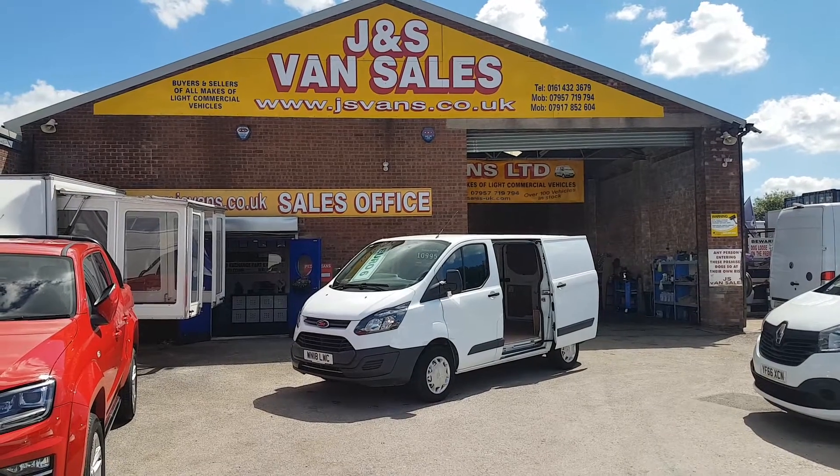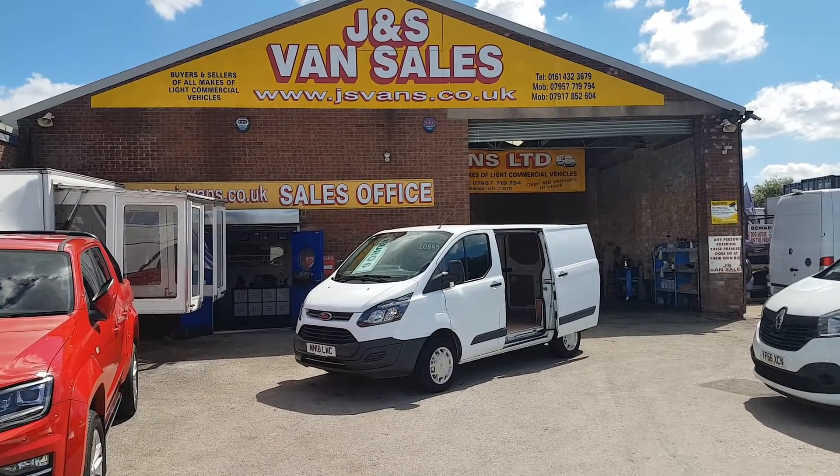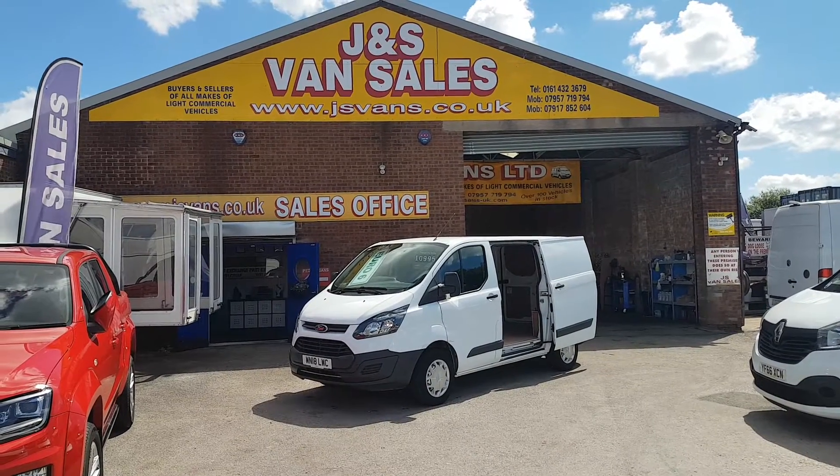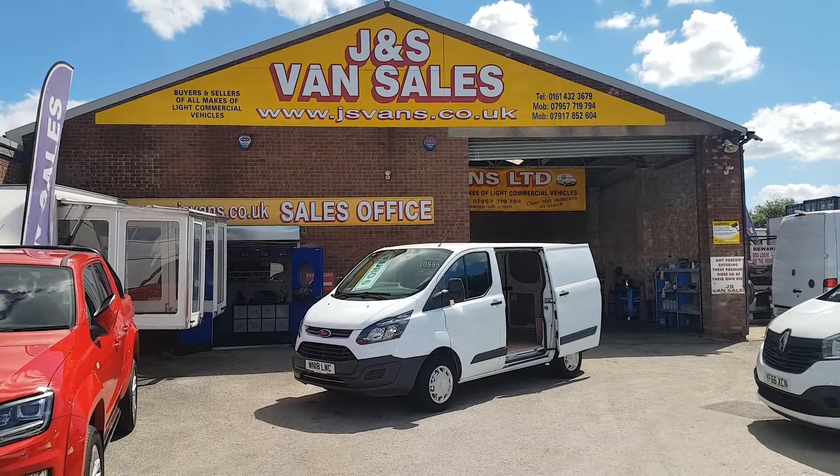Same day finance deals can be done, part exchange is welcome — car or van. Fully FCA approved. Anything else you'd like to discuss, just drop us an email, give us a call. We're open seven days a week. Thanks for watching the video.